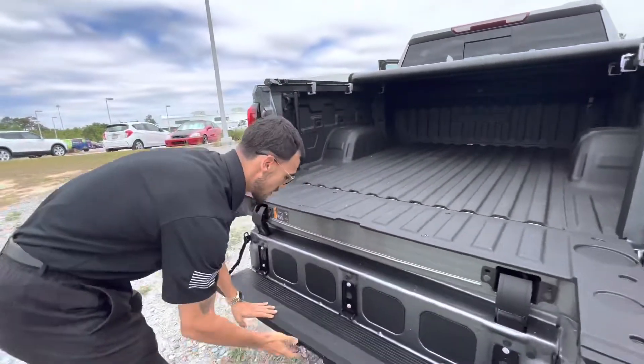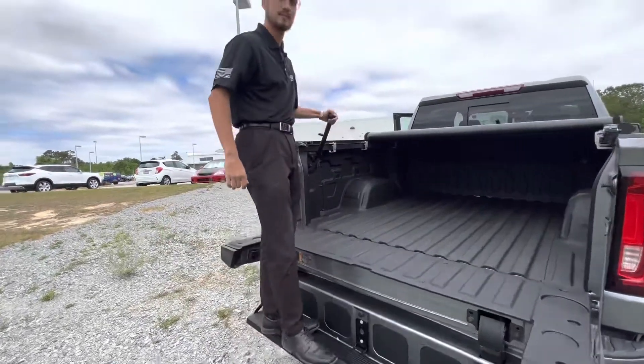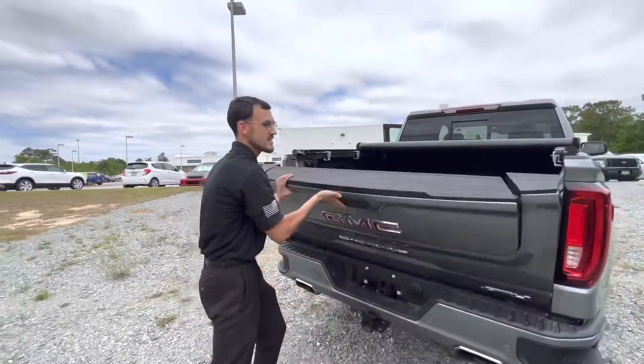One last thing on the tailgate — you might have noticed this bar here. All you've got to do is flip that up and it locks in place, flip it down and now you've got a step. And putting the tailgate back up is just as easy as taking it down.